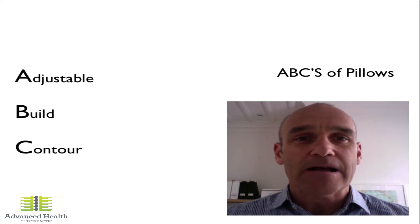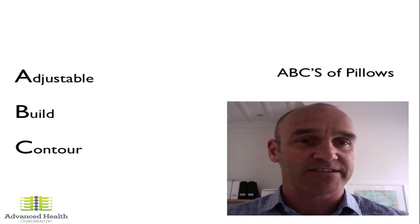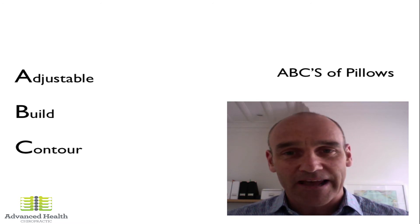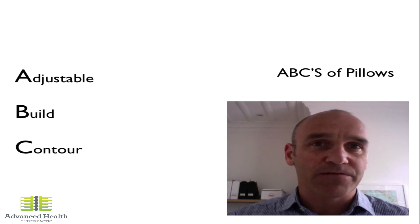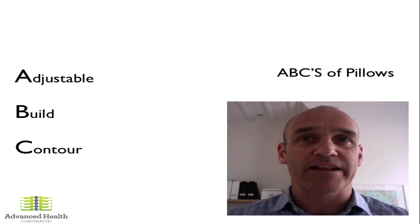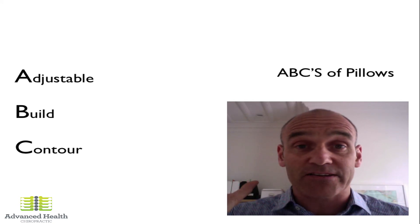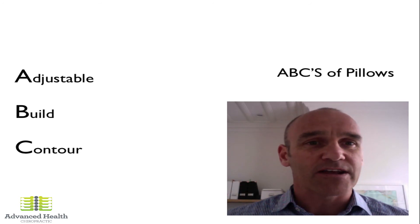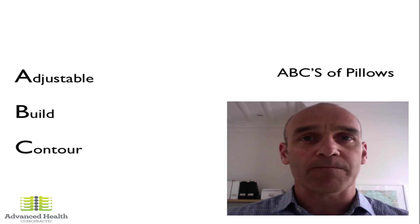A is really for adjustable. Look for a pillow that can be adjusted and modified to suit your particular body shape, size, and build. There's no way you can test a pillow at a shop — you can't test it on a table, on somebody else's bed, or even at a chiropractic office. Different bed firmnesses will modify the gap between your neck and the bed, which means you need to be able to modify it accordingly. A softer bed will allow you to sink in more, so the pillow doesn't have to be as high. A firmer bed means you don't sink in as much, so you need a slightly higher pillow. You want a pillow that's adjustable so you can modify it in your own bed, at your own home, to suit your needs.